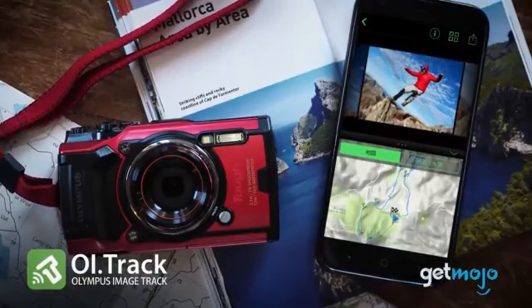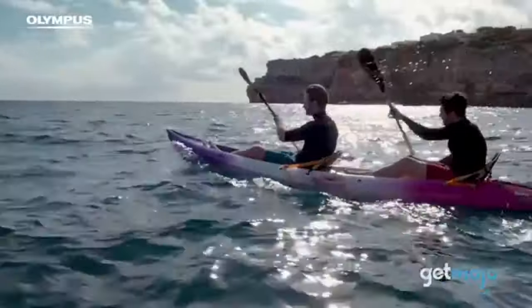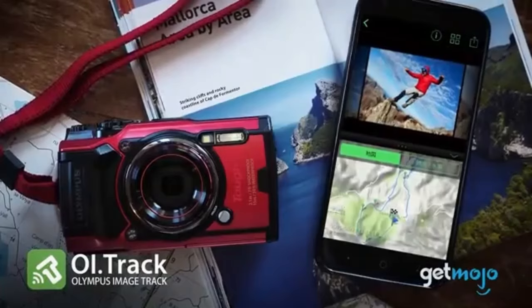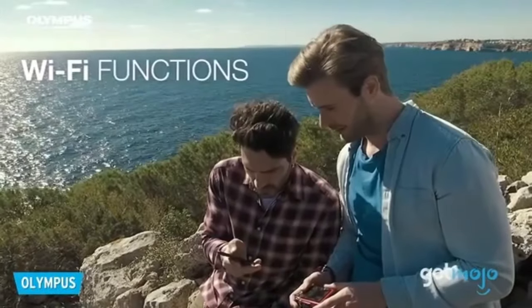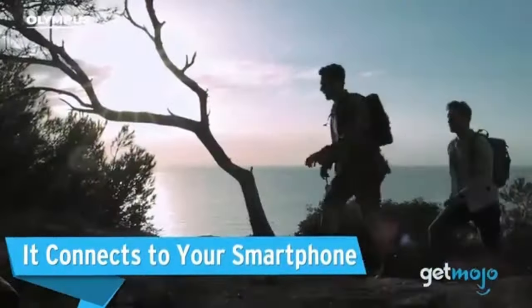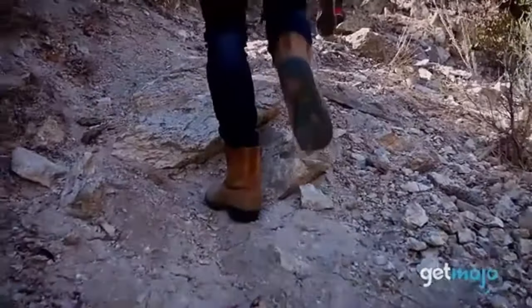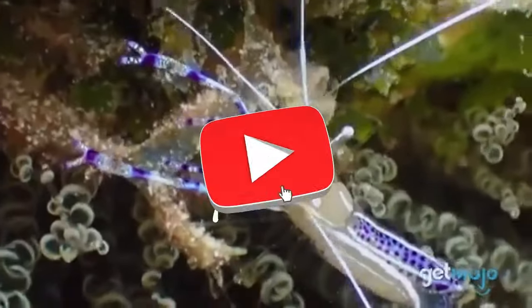It also has excellent macro capabilities, enabling you to precisely capture minute features and objects. For those who love the outdoors and want to discover the world of little marvels, the TG-6's macro mode is perfect. Moreover, the TG-6 has 4K video recording capabilities, so you can record your experiences in stunning detail. Whether you're documenting your travels or capturing moments filled with excitement, the camera makes sure that your memories are vividly recorded.